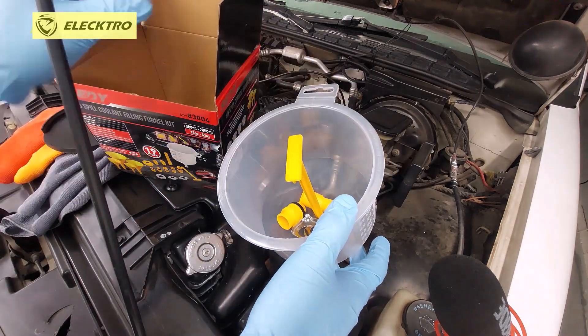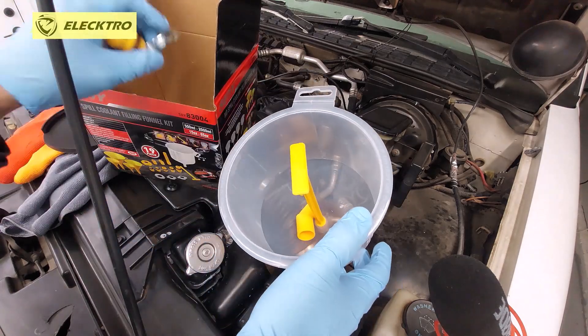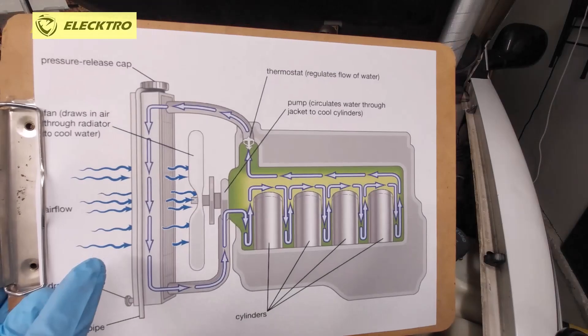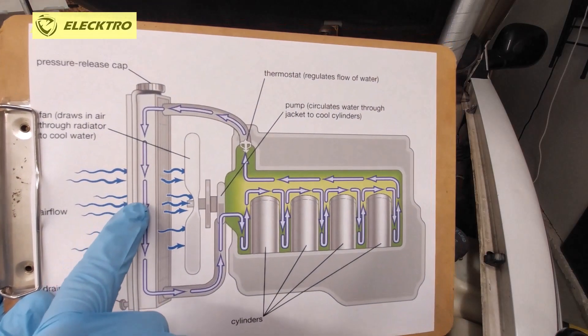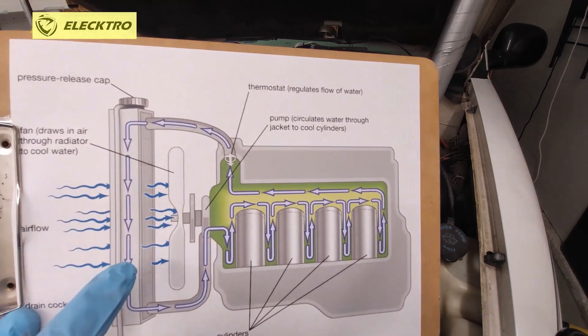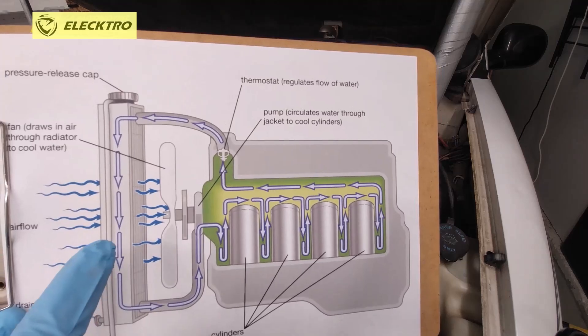The symptoms that a vehicle may present when we suspect it has air in the system are the following. First, there may be overheating, since the engine cooling system consists of the coolant and the internal passages of the engine, as well as the hoses and the radiator, which allow the coolant to pass through the system.